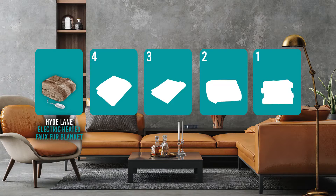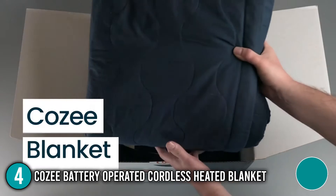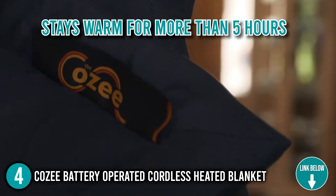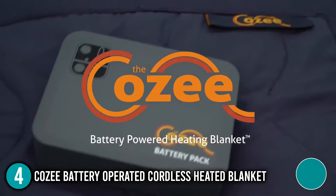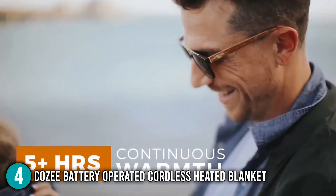The electric blanket coming in at number 4 on our list is the Cozy battery-operated cordless heated blanket. This heated electric blanket is capable of getting warm in just under five minutes and stays warm for more than five hours. The blanket has three heat settings to choose from: low, medium, and high. It's worth mentioning that the Cozy is engineered tough for outdoor use without sacrificing comfort.